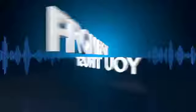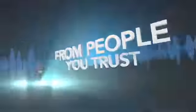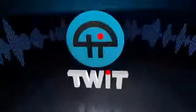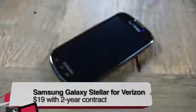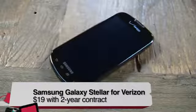Netcasts you love, from people you trust, this is TWIT. This is Tony Wayne for TWIT TV, and before you buy, today I'm reviewing the Samsung Galaxy Stellar for Verizon Wireless.